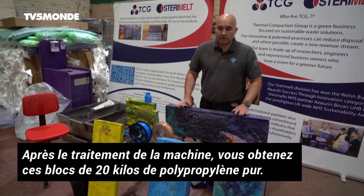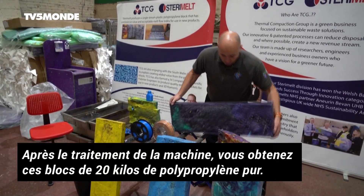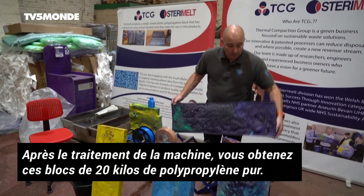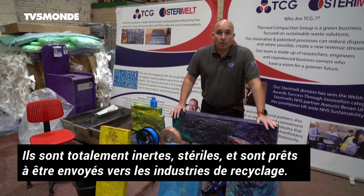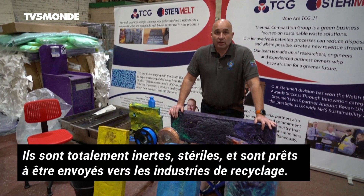As a post-process of the machine, you get these 20 kilogram blocks of pure polypropylene. They are totally inert, sterile, and ready to go to the onward recycling industries.